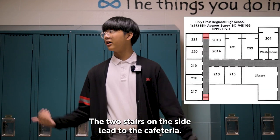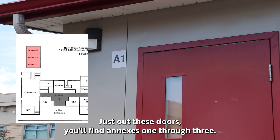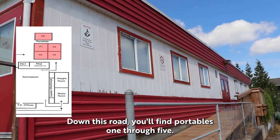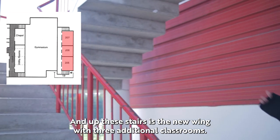The two stairs on the side lead to the cafeteria. Let's make our way down the staircase and out to these doors. Just out these doors you'll find access 1 through 3. Down this road you'll find portables 1 through 5. Here is our weight room filled with gym equipment and up these stairs is the new wing with three additional classrooms.